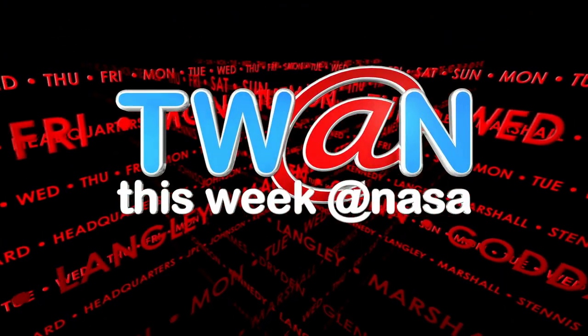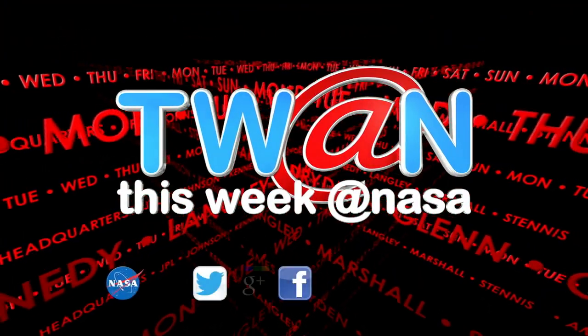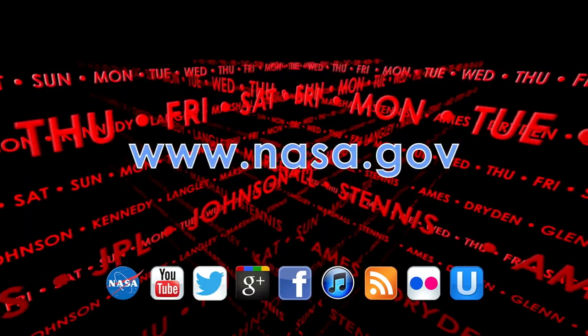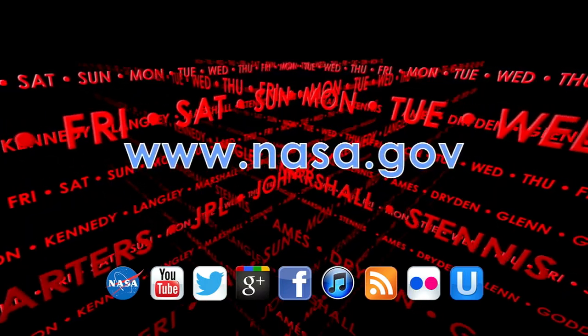And that's This Week at NASA. For more on these and other stories, or to follow us on Facebook, Twitter and other social media, log on to www.nasa.gov.